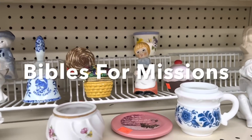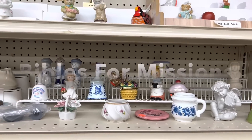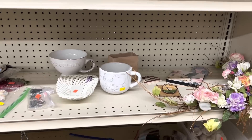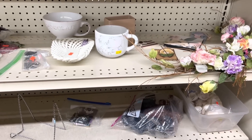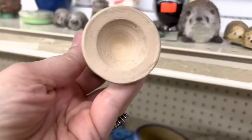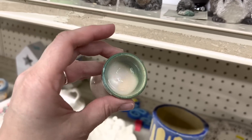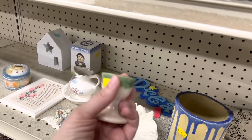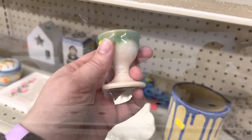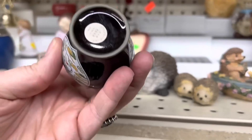Now I'm at Bibles for Missions thrift store in Crystal, Minnesota. There's a sign on the door — the name is changing to Legacy Thrift. I had a really fun time here. I got a backstage tour of all the operations, though I was not allowed to film, which is totally fine. I'll tell you a little more about that when I do my haul. Let's go ahead and see what we can find thrifting.